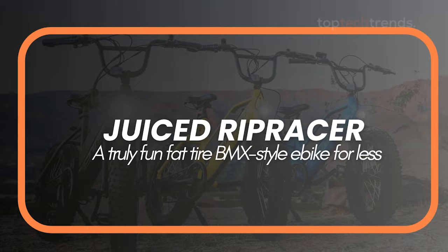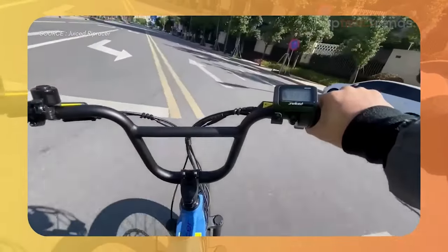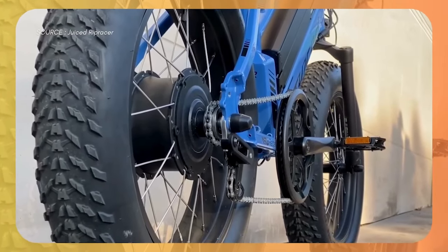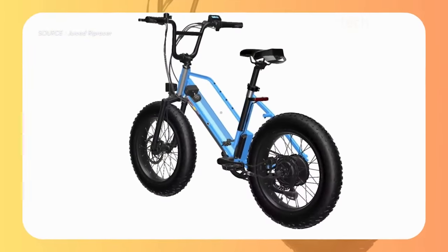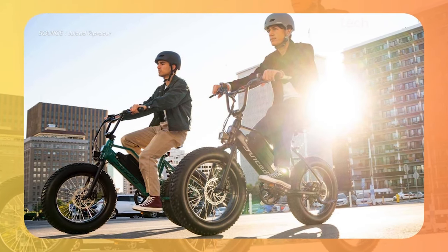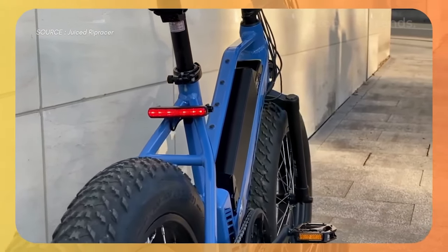Number 4: Juiced Rip Racer. Get ready for some off-road fun with the Juiced Rip Racer. This BMX-style e-bike is a blast — with its fat tires and powerful motor, it's built for adventure. Picture yourself tackling trails and unpaved roads, feeling the thrill of every bump and turn. The Rip Racer is all about fun and maneuverability. It's small and nimble, making it perfect for zipping around tight spaces, whether you're climbing hills or cruising through the city.